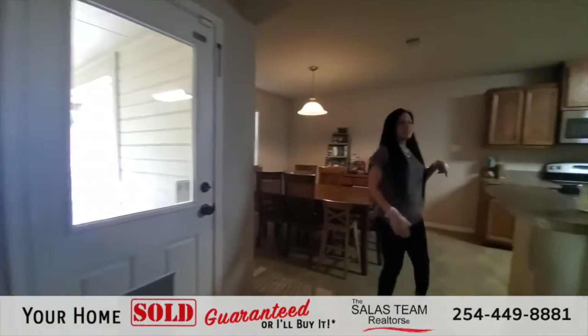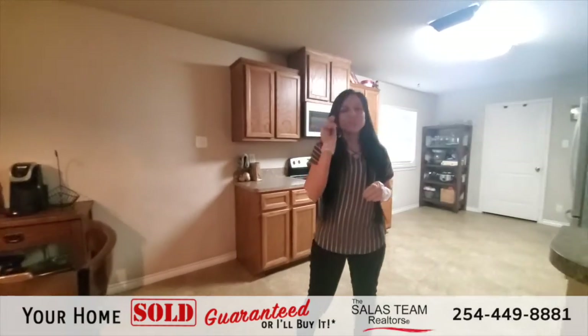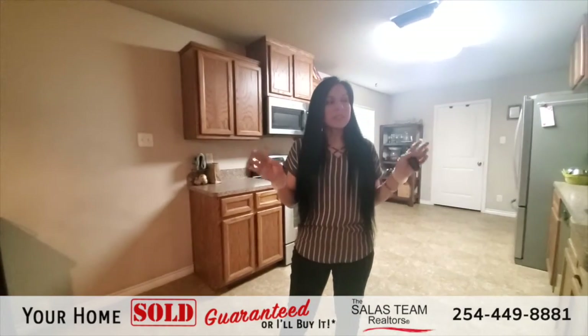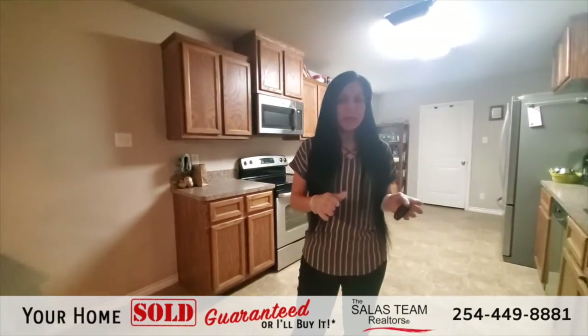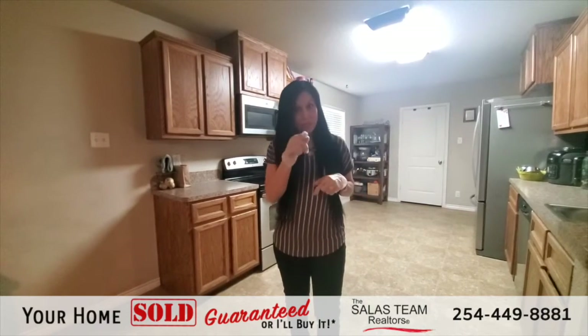This home on Montague is a five bedroom, two and a half bath home with plenty of space. This house has over 2,000 square feet of living space. So if space and bedrooms are something you're looking for, this is definitely a must-see for you.